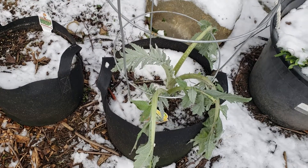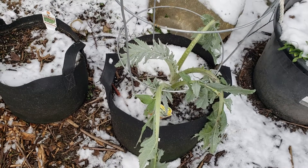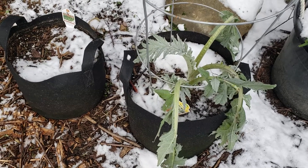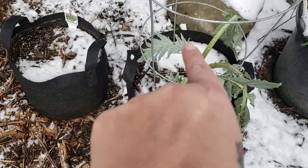I bought it last year. It's the only thing I didn't start from seed — otherwise I do everything from seed. It did beautiful and produced artichokes the first year. And it was actually that size when I bought it — just that one leaf.